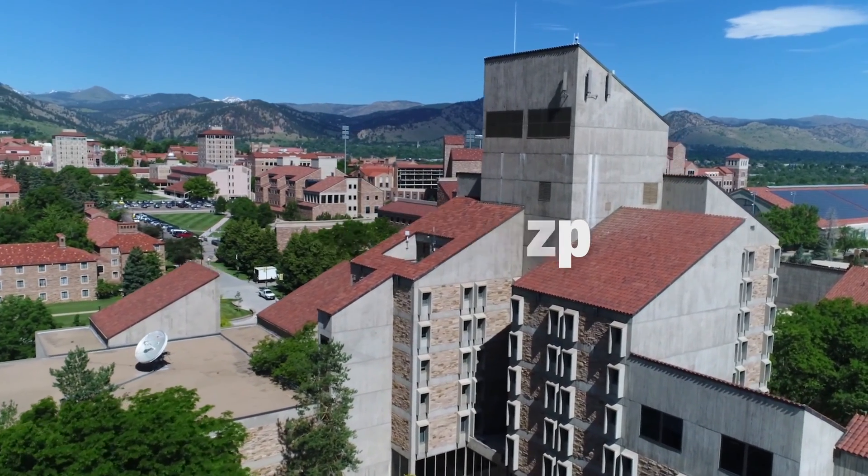My name is Alessandro Roncone. I am an assistant professor in the computer science department and I'm the director of the Human Interaction Robotics group. The research performed in the HERO group is in this border field called human-robot interaction. We develop technologies that allow our robots to operate with humans and around humans, and we would like these technologies to be natural, transparent, and intuitive to humans.